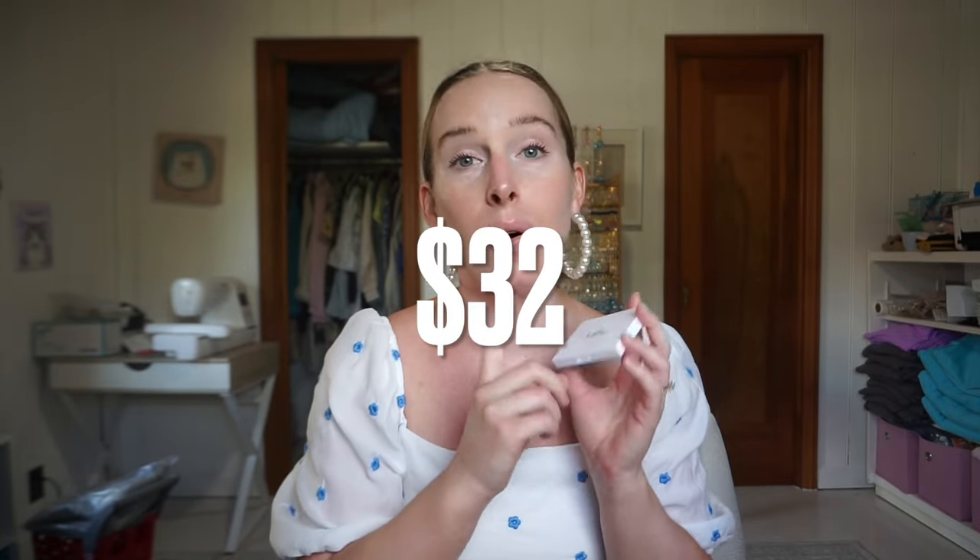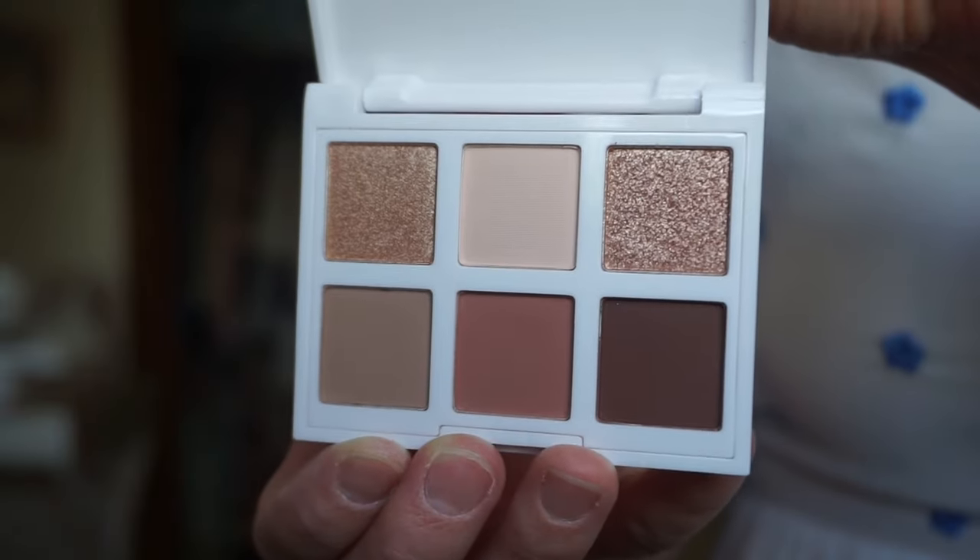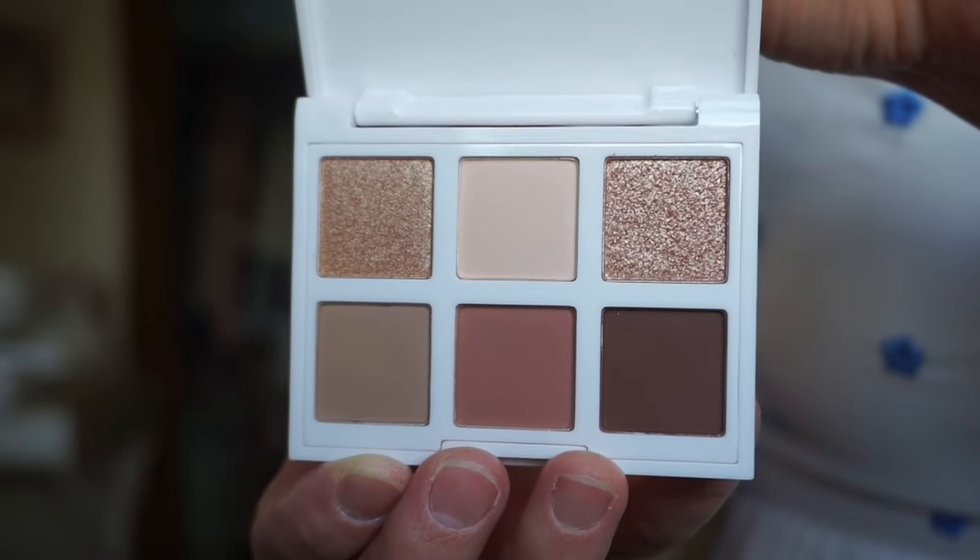First up we have a Leaf eyeshadow palette. Let me go to my notes. It's in a plastic white container — this is called the Night and Day Eyeshadow Palette and it retails for $32. I could only find this palette on Leaf's website — I think it's Leaf Lashes — or on Ipsy, so I had limited review options. I would have preferred Ulta or Sephora but you can't always pick that.